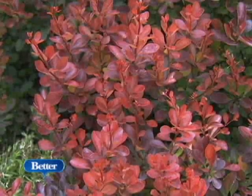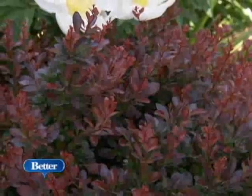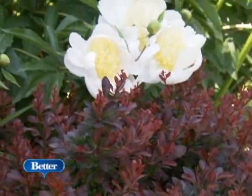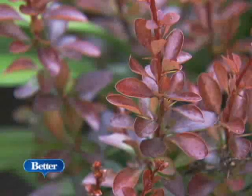Sometimes foliage plants make great companions too. Here, the red leaves of the Barberry shrub will look good all summer long, and right now look terrific next to this white peony. This proves that you don't have to have flowers to have great garden color.